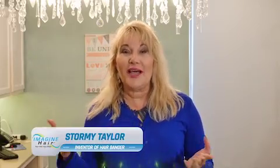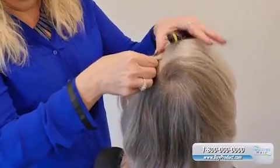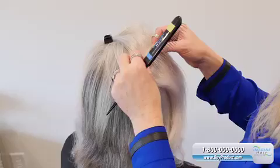Introducing the HairBanger, the instant secure human hair clip-in for thinning hair and bald spots. Hello, I'm Stormy Taylor, and I'm the inventor of the life-changing HairBanger. Being in the hair industry for over a decade allowed me to see a missing link, so I invented an affordable, easy-to-do-it-yourself hair filler.